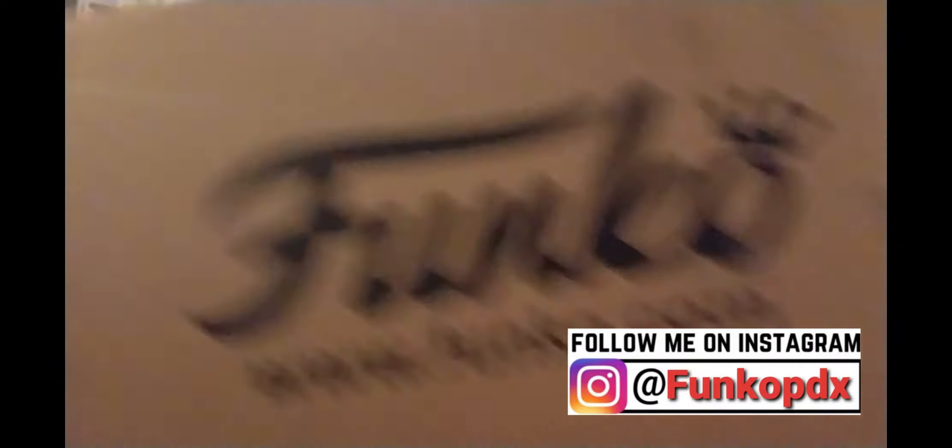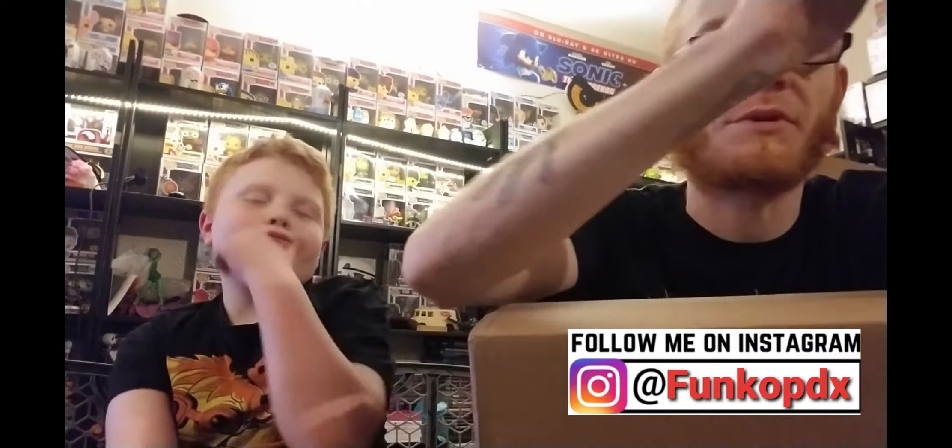Welcome back to Funko PDX. Today we have something that I bought from the Funko shop. This was part of the retro toy sale. Right now as we are filming this, all pops — the retro toys — I believe are 30% off? 40% off? Probably like $7.80 each. You have no clue what's in here, so it's kind of a mystery box for Dexter. I want to give you kind of a review.